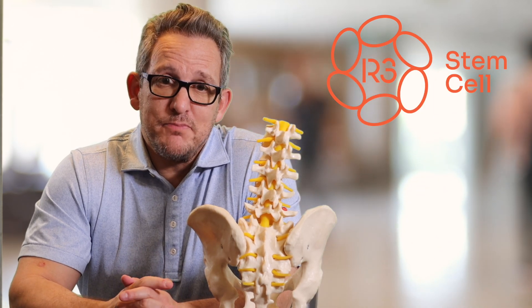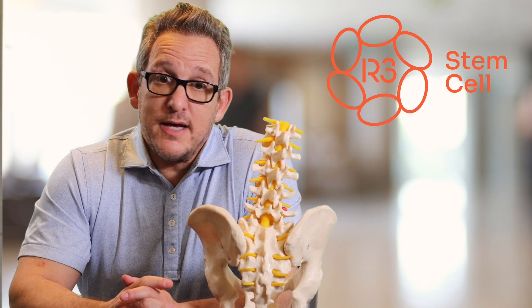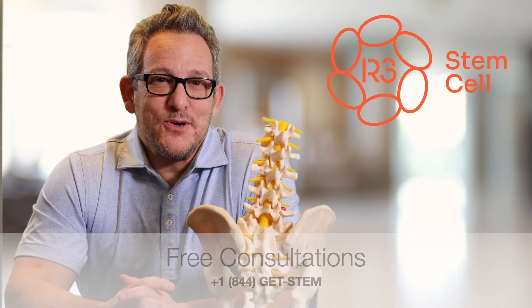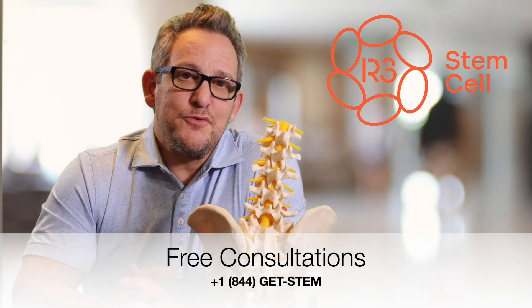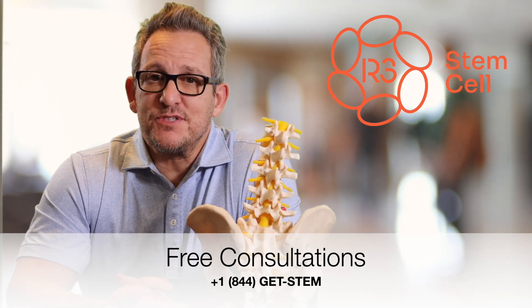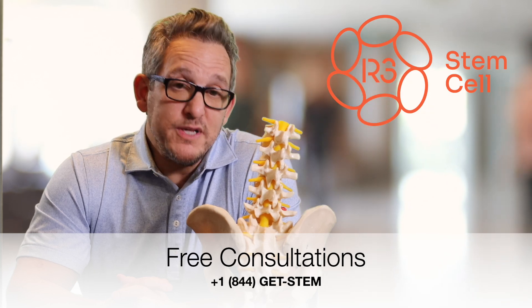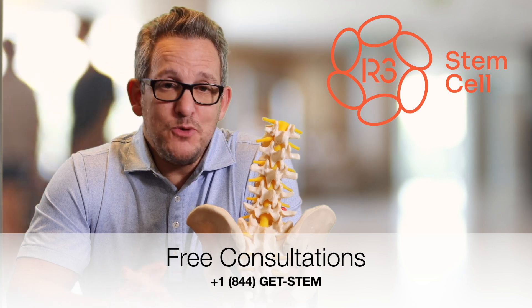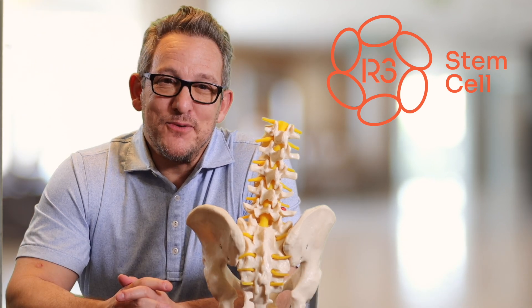That's what makes us different when it comes to back pain — and not just different, better, much better. Give us a call today at plus 1-844-GET-STEM, and visit us online at r3stemcell.com. We have over 40 Centers of Excellence in seven countries, bound to be one close to you to help get rid of your back pain.